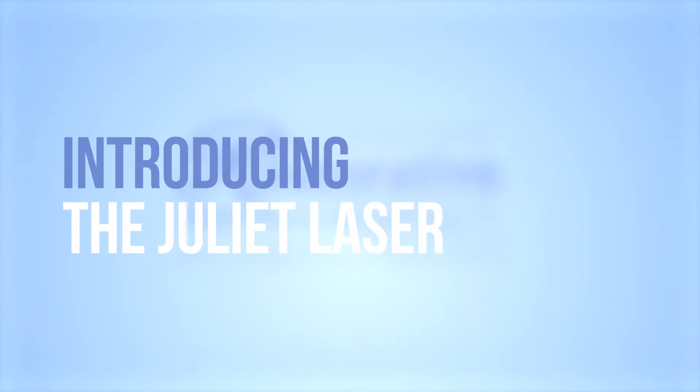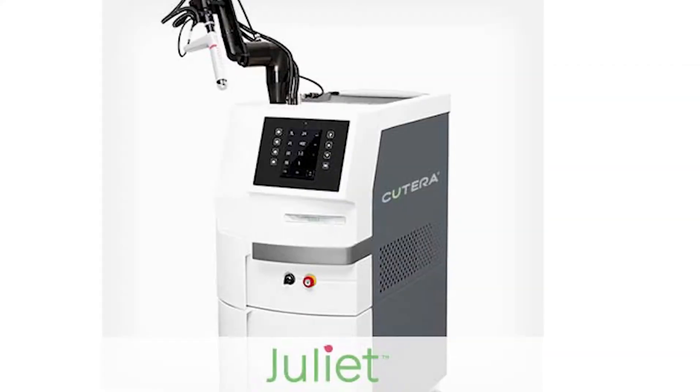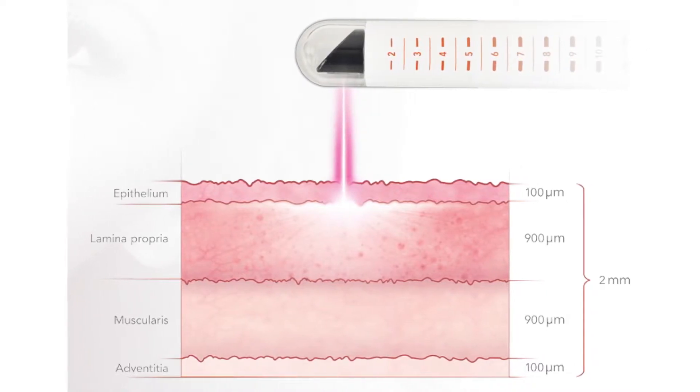At Biltmore Restorative Medicine and Aesthetics, we do a lot of sexual and vaginal rejuvenation. One of our tools is the Cutera Juliet laser, which delivers laser energy to help restore the vagina — more suppleness, more lubrication — and to decrease the laxity that has occurred over the years and increase tissue thickness, because it gets thin and dry.